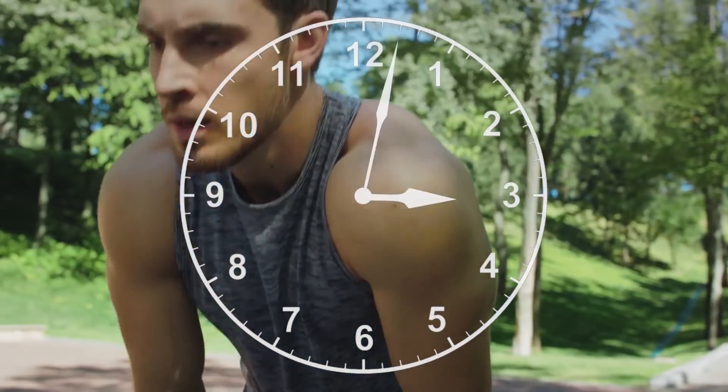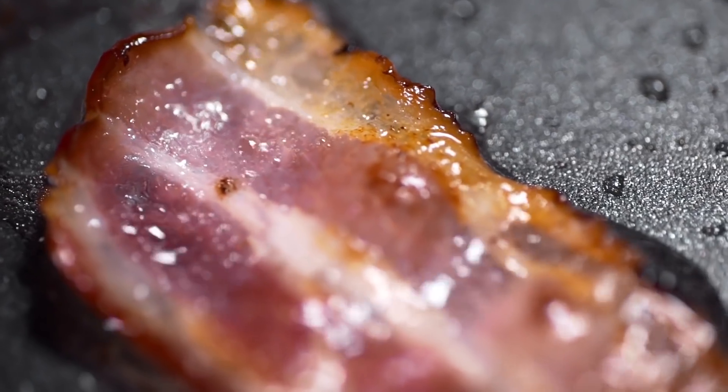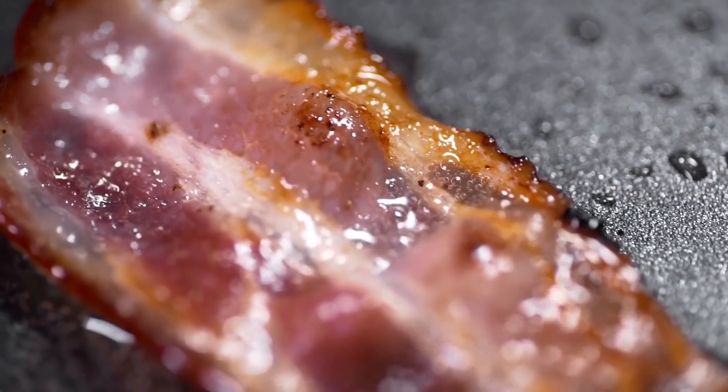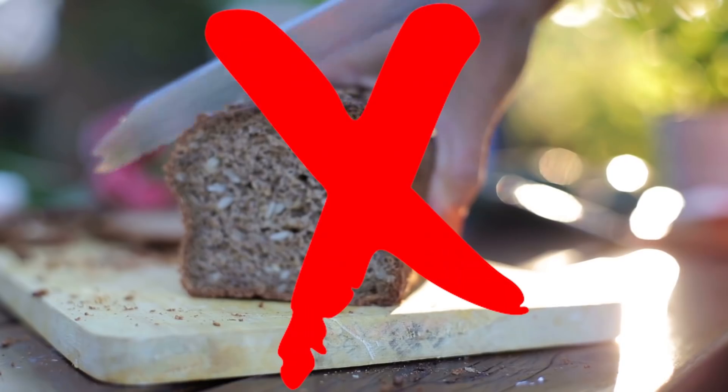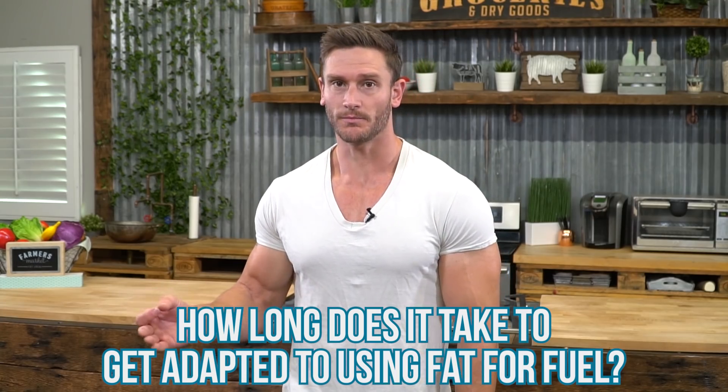How long is it really taking you to get adapted to using fat for fuel? It's not like it's this magical thing where suddenly you start eating bacon and cut out the bread and your body's just burning fat. Keto adaptation takes some time, but there's a big question out there: how long does it really take for someone to start using fat for fuel properly, start using ketones, or get what we call keto adapted or fat adapted?